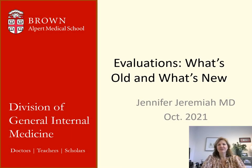Hi everyone, I'm Jennifer Jeremiah and I'm here to talk to you about our evaluation system, what's old and what's new. First, thank you for taking the time to review this audio slideshow. It contains important information about our evaluation system and how we use evaluations to help you develop the skills to be independent doctors.